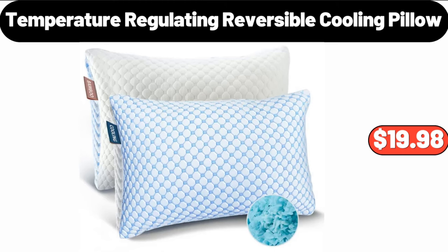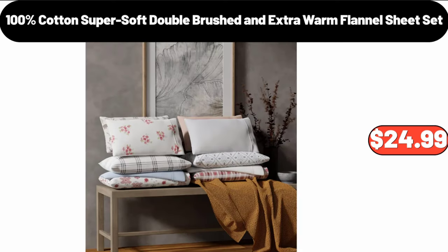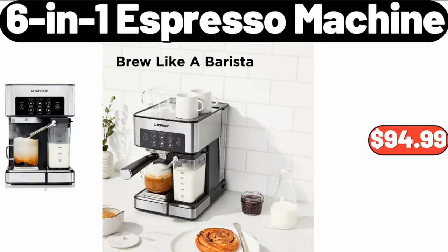Temperature Regulating Reversible Cooling Pillow, $19.98. 100% Cotton Supersoft Double Brushed and Extra Warm Flannel Sheet Set, $24.99.